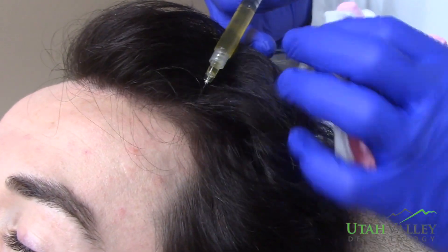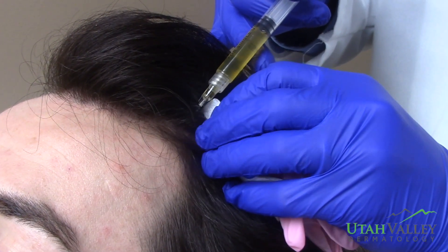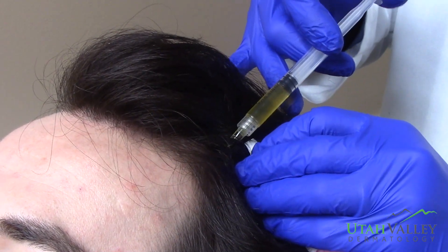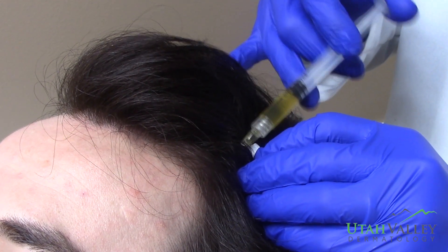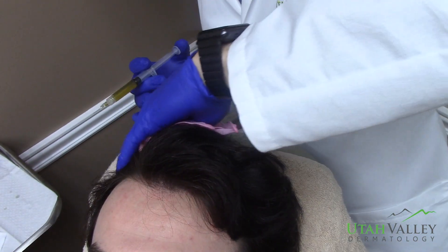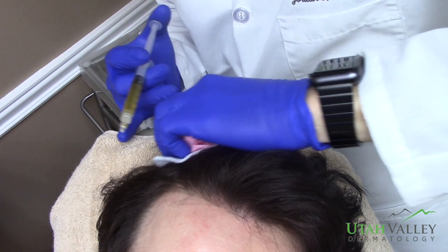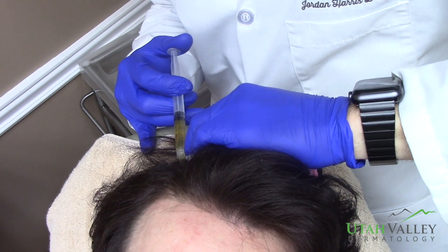It's generally recommended that you have four treatments within the first year — the first three treatments at least one month apart, with the next one following within the next few months. Maintenance therapy is generally either once or twice yearly. How would you rate your pain, Joey? Probably like a three — three or four — enough to be noticeable but not enough to be terribly uncomfortable.